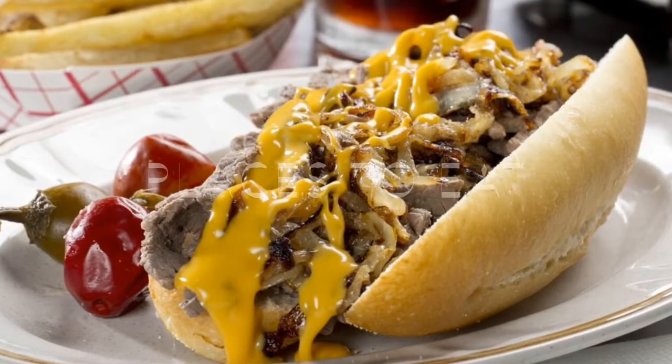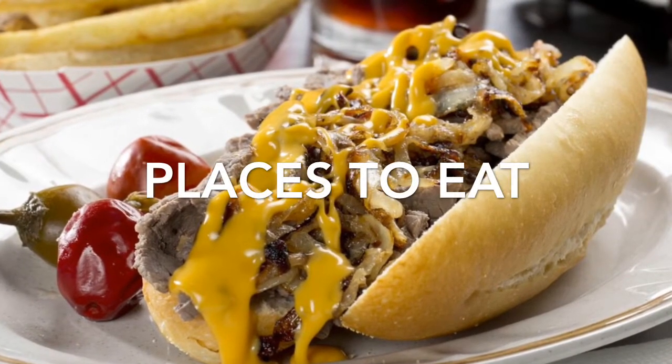When you get hungry, go to the Philly Cheesesteak. Their cheesesteaks are the best. It's a great place to go.